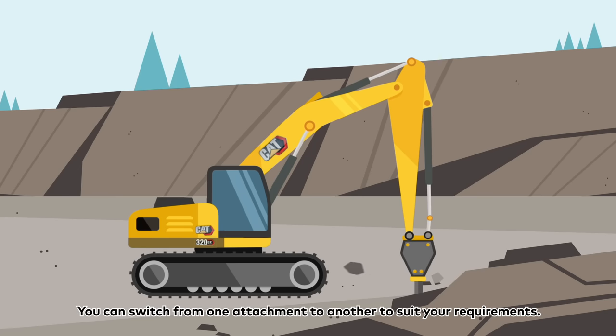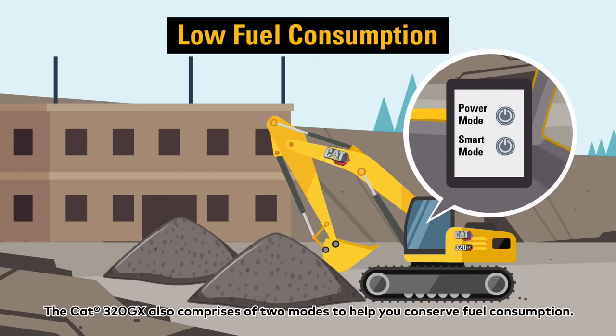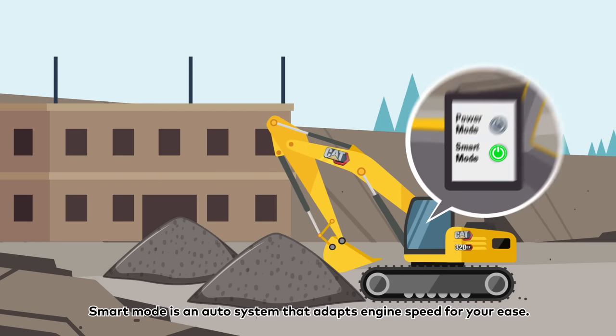You can switch from one attachment to another to suit your requirements. The CAT320GX also comprises two modes to help you conserve fuel consumption. The Power Mode is the traditional setting that allows you to control its engine speed manually. Smart Mode is an auto system that adapts engine speed for your ease.